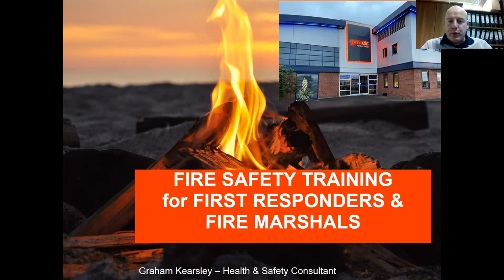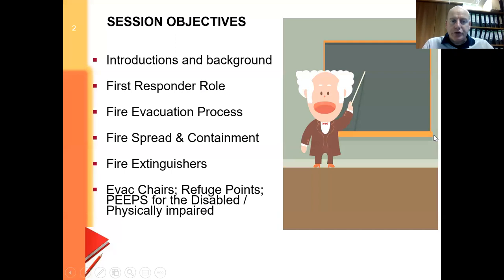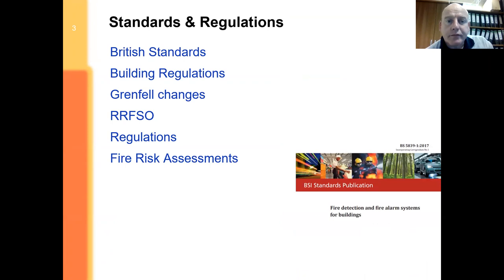Hello and welcome to this short session on fire safety training for first responders and fire marshals. This is specific to Leyland. I'm going to go through some of the roles, evacuation process, fire spread, fire extinguishers, and also a little bit on refuge points and emergency evacuation for disabled.